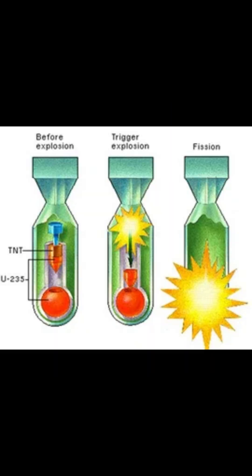or hydrogen bomb, the initial fission explosion generates the extreme temperature and pressure needed to initiate fusion, where isotopes of hydrogen such as deuterium and tritium combine to form helium.